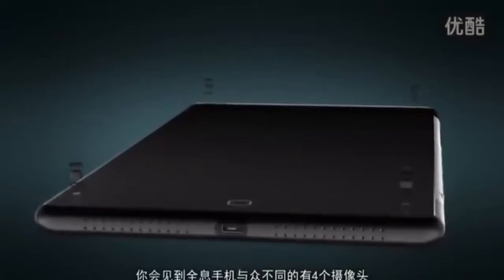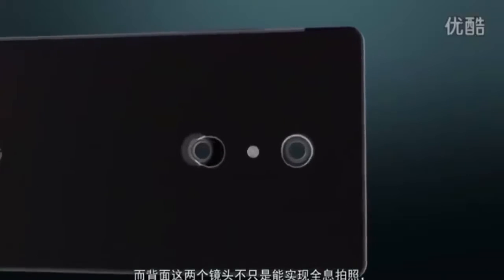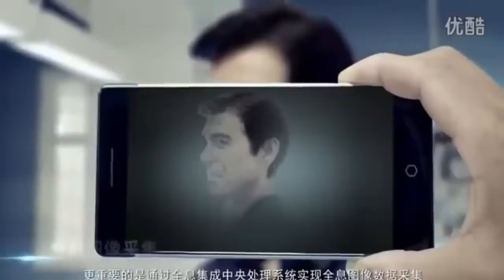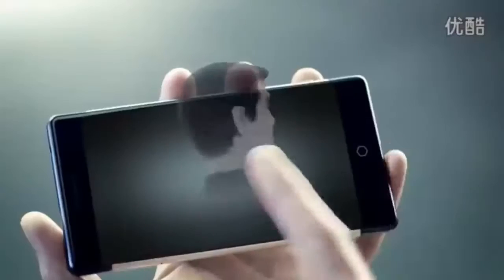You'll find four cameras on our holographic phone, providing a perfect air interface. The dual-lens camera on the back is not just for taking holographic images, but more importantly, it's designed to collect and process holographic data.